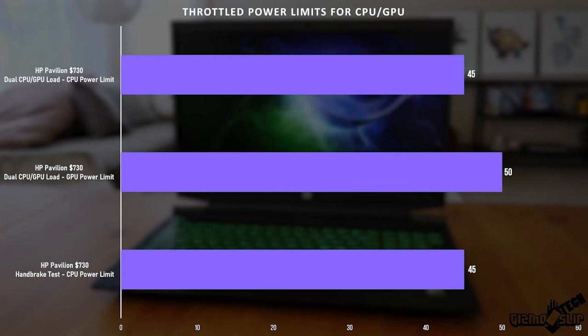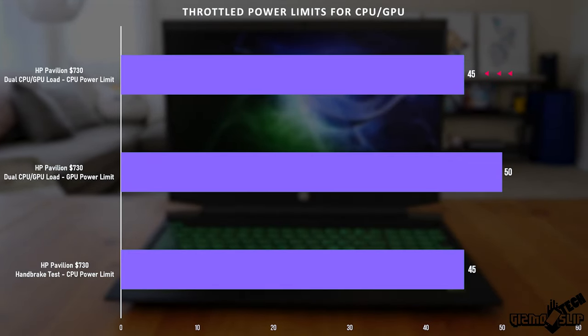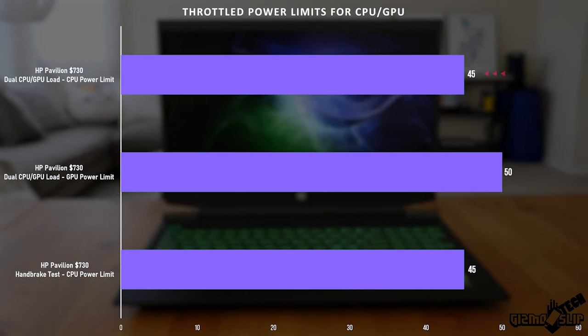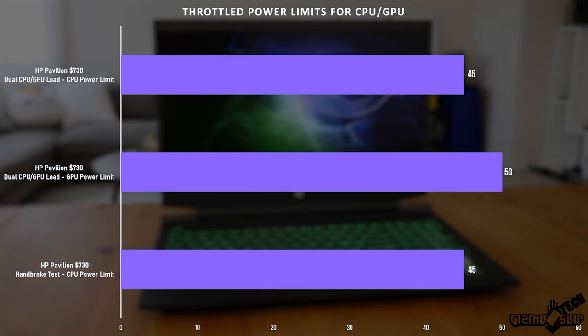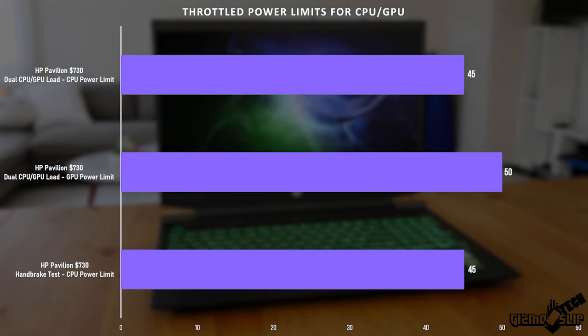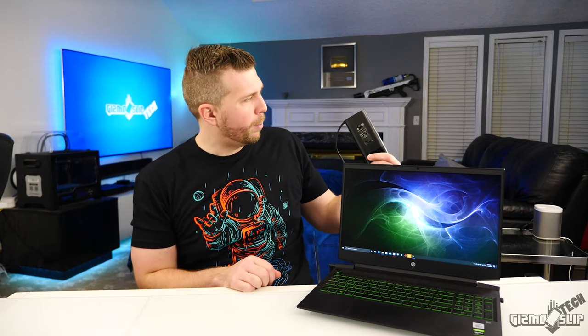Looking at the power limits: the i5 CPU gets 45 watts and the GTX 1650 Ti gets up to 50 watts. Right off the bat we know we have fairly low-end components that don't draw too much power, which is one reason why we have such a small and light power brick.